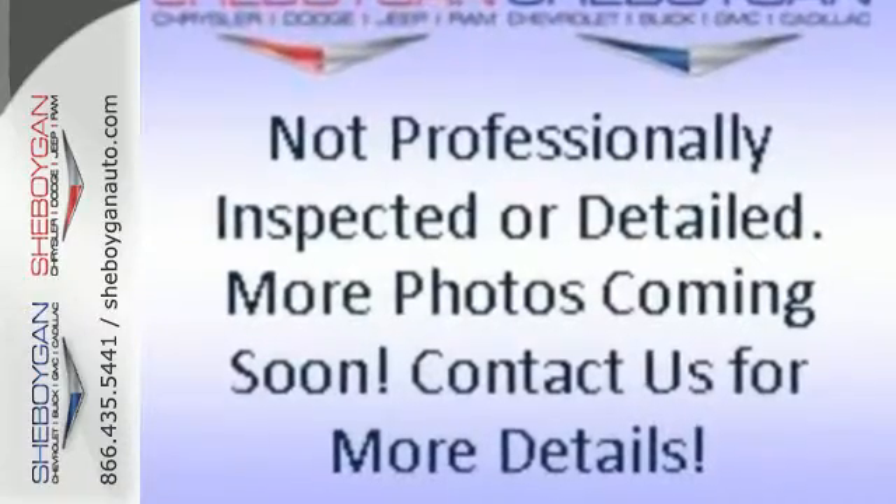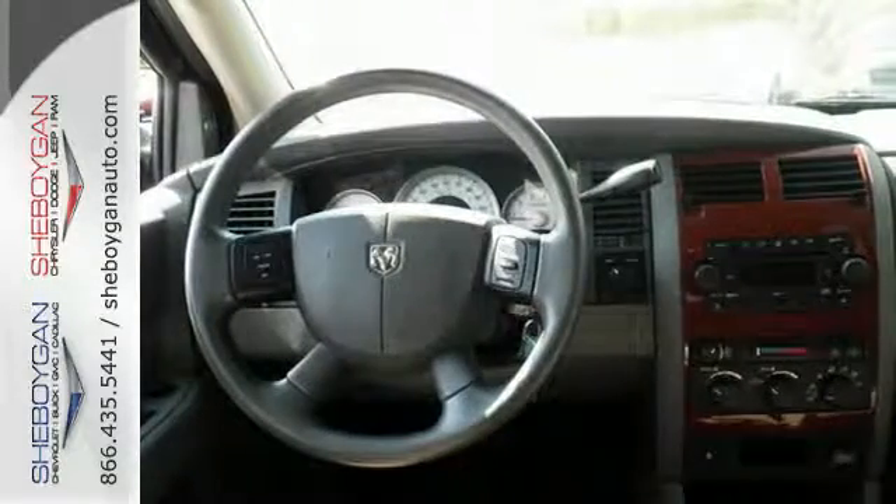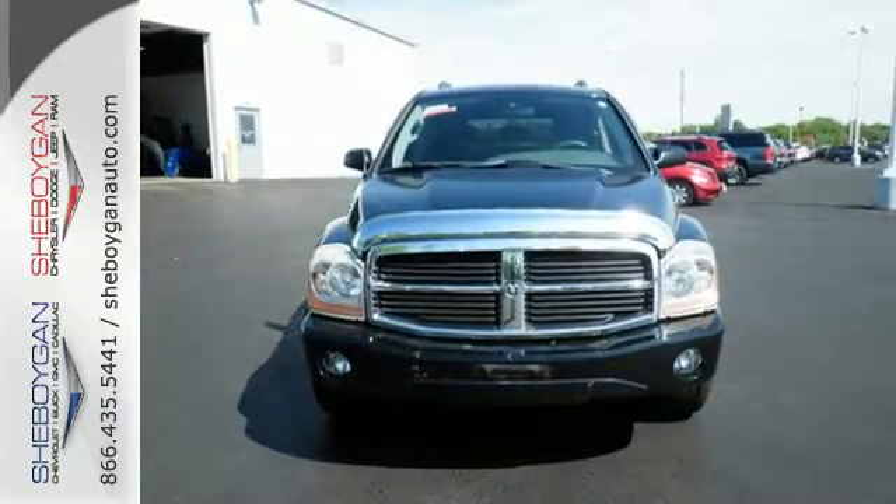When you first see this Durango you may think it's out of reach, but it's surprisingly affordable for such a world-class SUV. Its competitors can't touch it, but you can when you test drive it today.